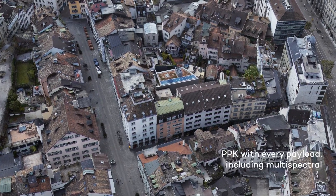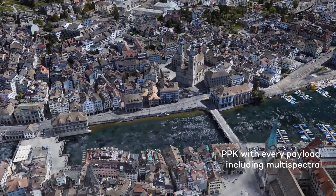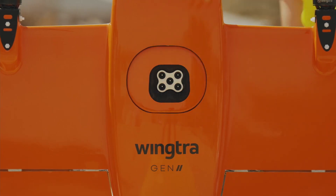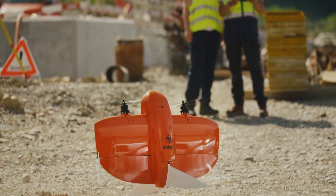Also, every WingTRA 1 Gen 2 payload is capable of centimeter-level absolute accuracy, thanks to the PPK hardware that's built into every drone. This is true for our RGB and multi-spectral cameras, as well as for all future payloads. So when you're aiming for the highest level of detail — orthophotos, point clouds, and digital surface models — you only need one drone. And that drone is the WingTRA 1 Gen 2.